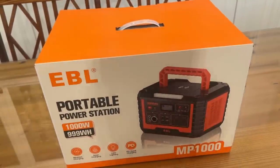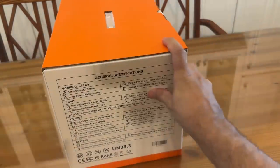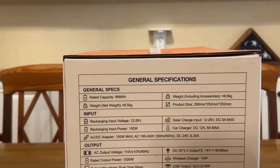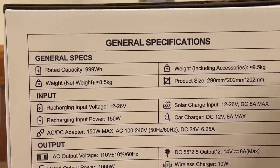All right, folks. Now it's time for our up-close portion of the video. The MP1000 — wireless charging, solar charging, LED lighting, and powered quick charging. 1,000 watts, which is 999 watt-hours. Portable power station by EBL. Let's go ahead and look at this up close and personal. The general specs: 999 watt-hours, weight of only 8.5 kilograms — with accessories, that's 9.5. It's a good size, really lightweight for what it does.